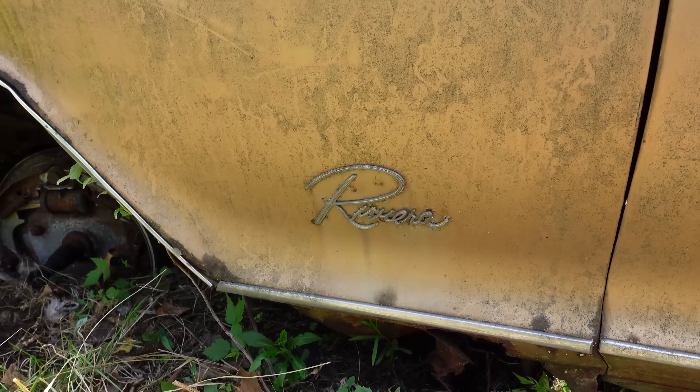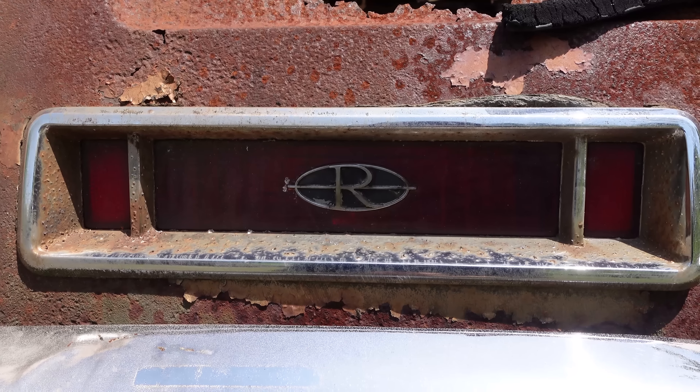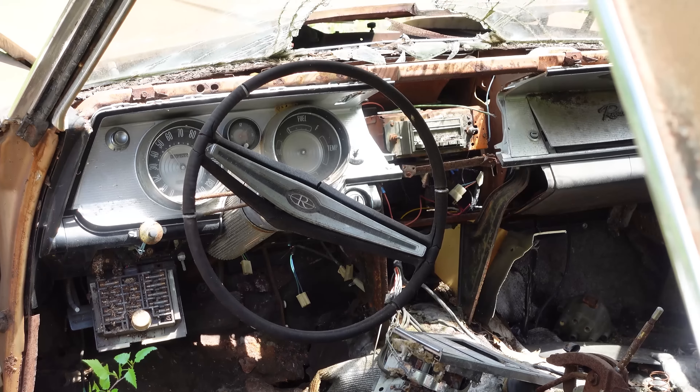Basically, the Riviera was Buick's answer to the '58 Ford Thunderbird — the first personal luxury car with four seats. And the Riviera did a great job of emulating the Thunderbird and taking it several steps forward.